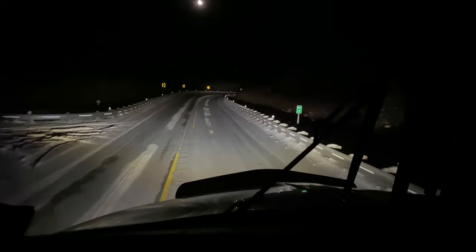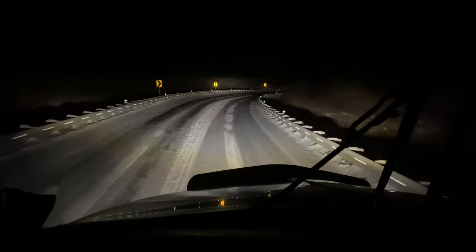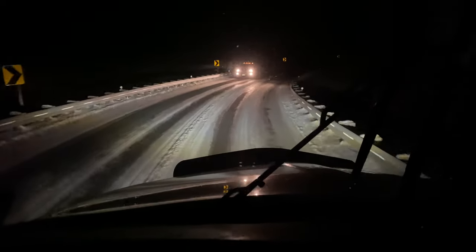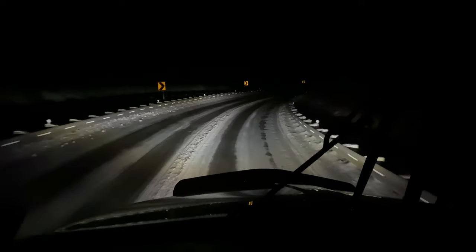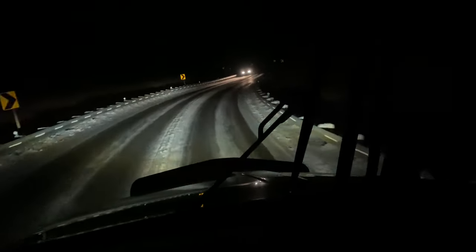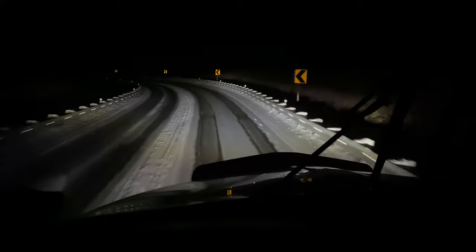You ever dream of driving a tanker? These twists and turns, ice-covered road. Living the dream. Oh yeah, and it's freaking cold.